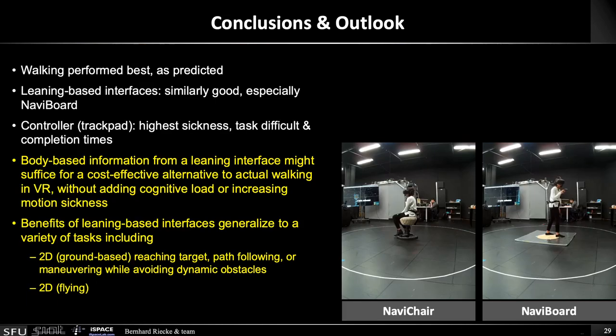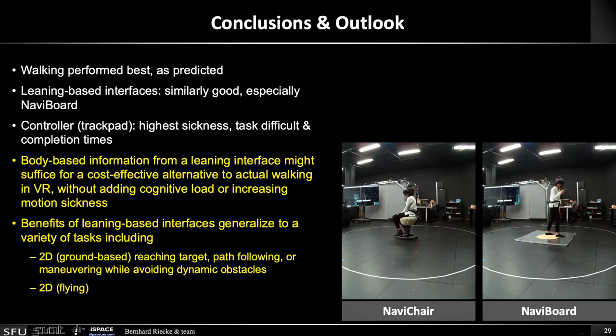So overall, this is quite promising. To conclude, the benefits of leaning-based interfaces seem to generalize to different tasks, including ground-based tasks like reaching a target, path-following, or maneuvering while avoiding obstacles, and also to 3D flying. Thanks a lot for your attention. You can reach us at ispacelab.com.